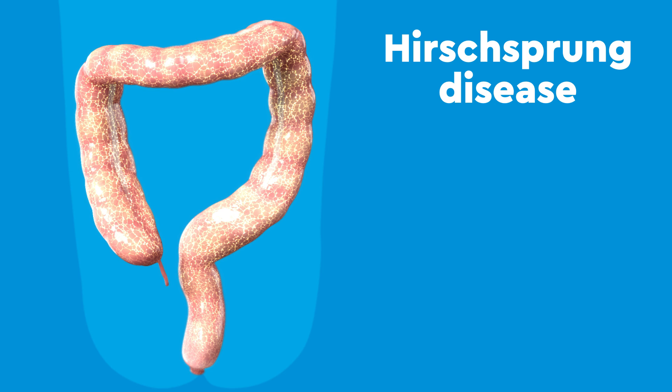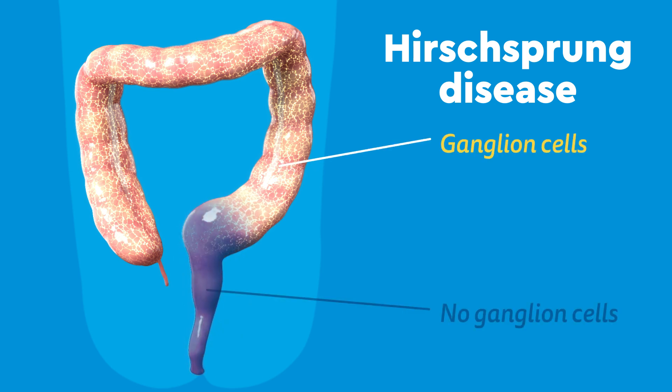But in Hirschsprung disease, the ganglion cells don't migrate down all the way, leaving an area without any ganglion cells, which is called an aganglionic area.